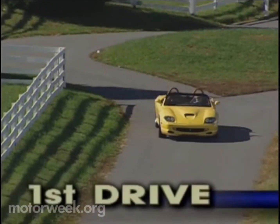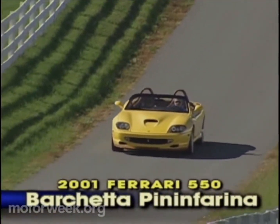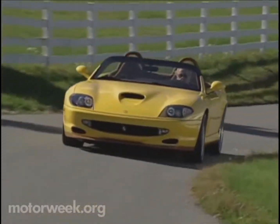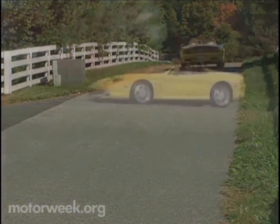One of those is the Ferrari 550 Barchetta Pininfarina, with only 448 produced. The 550 Barchetta is a salute to the great 12-cylinder Ferrari roadsters of the past, like the 250 GT California and the 365 GTS4 Daytona.